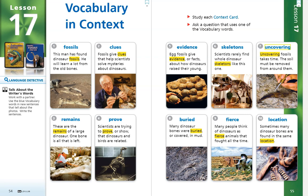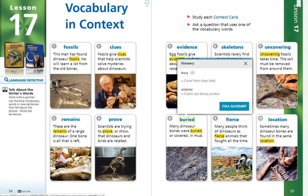Number 8. Buried. Many dinosaur bones were buried, or covered, in mud. The word bury is another verb action word and it means cover from view or hide.